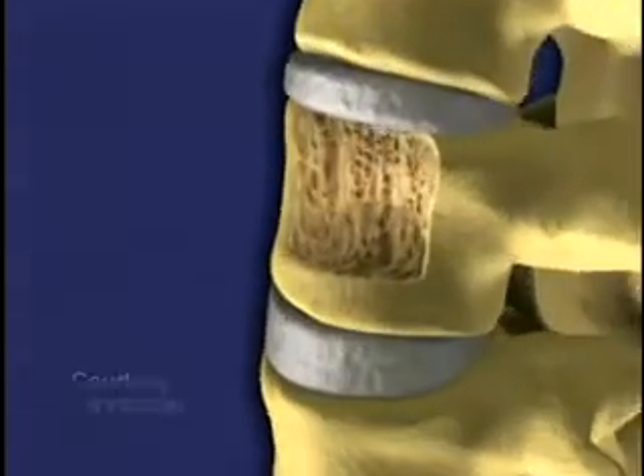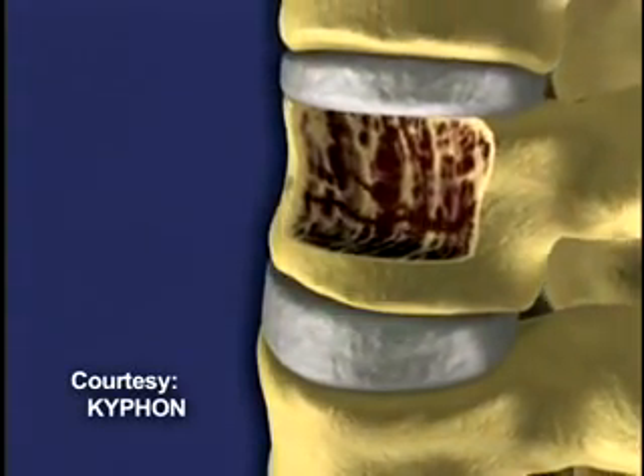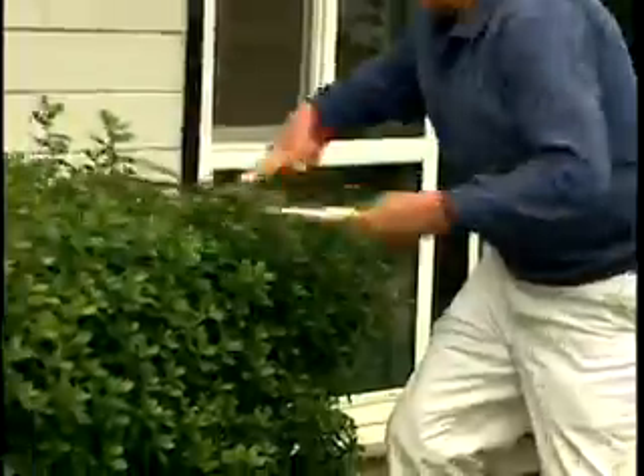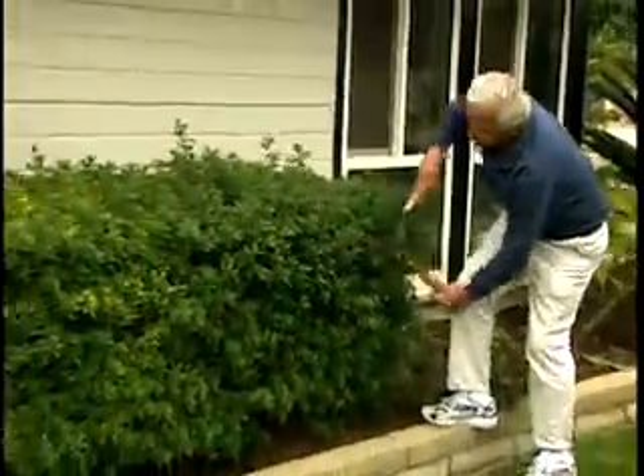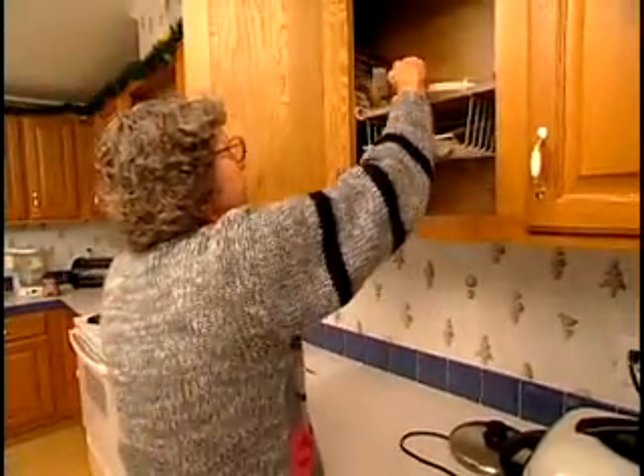It's a condition where bones in the spine become porous, weak, and brittle, causing them to easily break and collapse. One of the more common things that I hear is the vacuum cleaner. I was picking up the edge of the rug and vacuuming under it, and I had acute onset of back pain. Now an innovative procedure is helping thousands with these spinal fractures return to a healthy, active lifestyle.